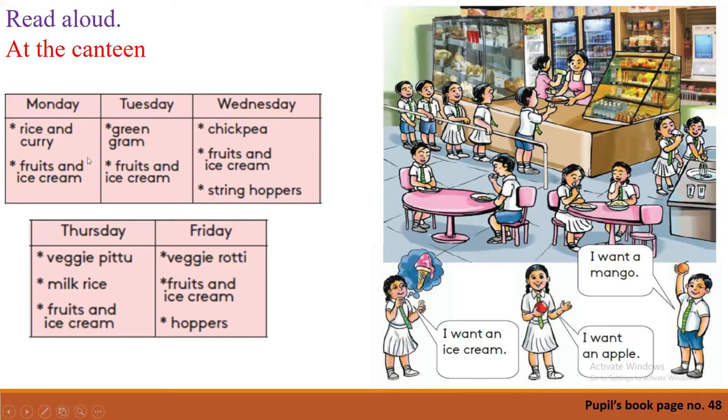Yes. Now what are the food items you can buy from your canteen? On Monday: rice and curry, fruits, and ice cream. Thursday: green gram, fruits, and ice cream. Wednesday: chickpea, fruits, and ice cream, and string hoppers.